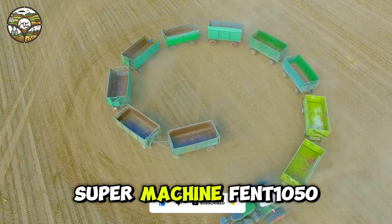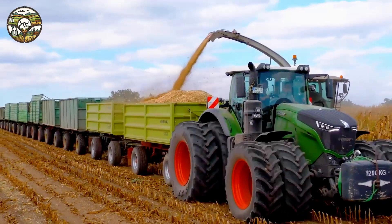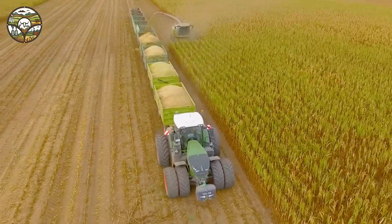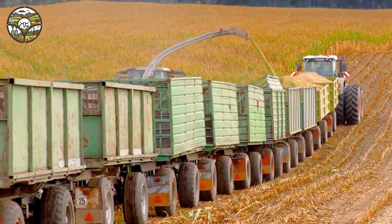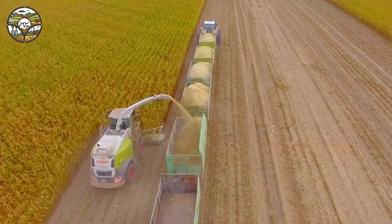Super Machine Fendt 1050 transporting 118 tons of corn. Modern machinery always brings remarkable changes to agricultural work, and the Fendt 1050 Vario is a perfect example. With an impressive 500 horsepower, this tractor is not only powerful but also versatile, helping to reduce time and effort during harvesting.